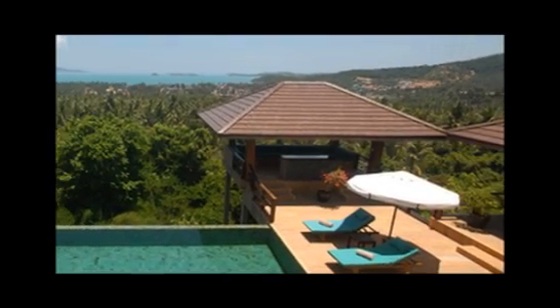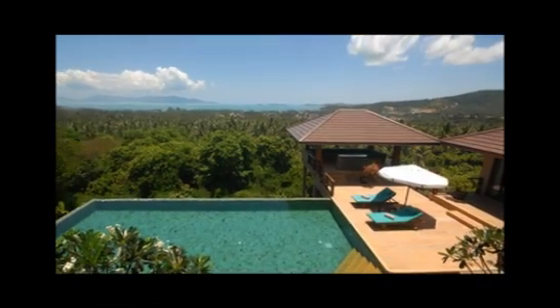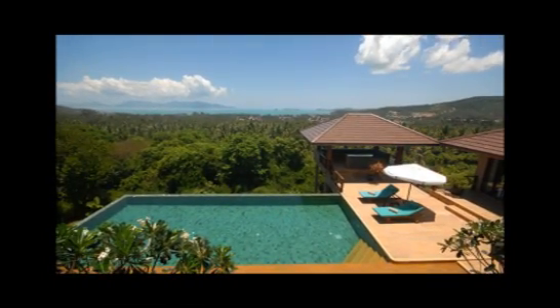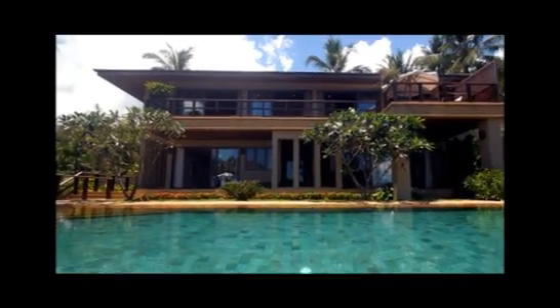Ban Ling Noi is a private villa located in Bhoput, overlooking the spectacular north coast of Koh Samui. The villa is set amid landscaped gardens on a lush tropical hillside.